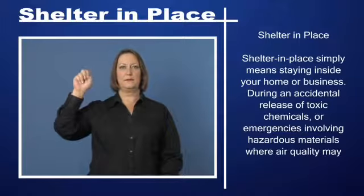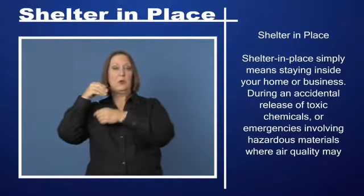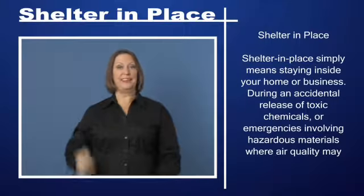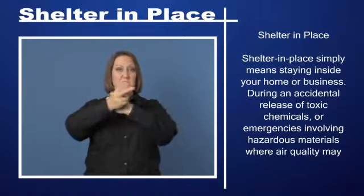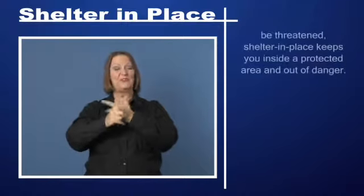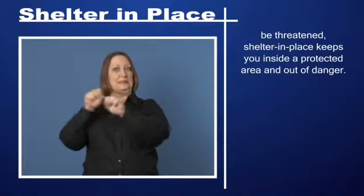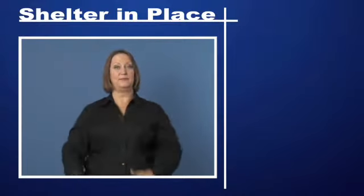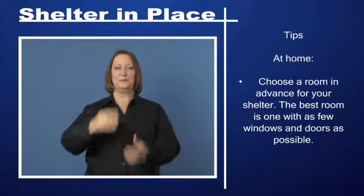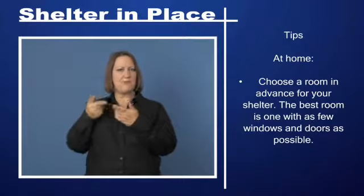Shelter in place simply means staying inside your home or business during an accidental release of toxic chemicals or emergencies involving hazardous materials where air quality may be threatened. Shelter in place keeps you inside a protected area and out of danger.